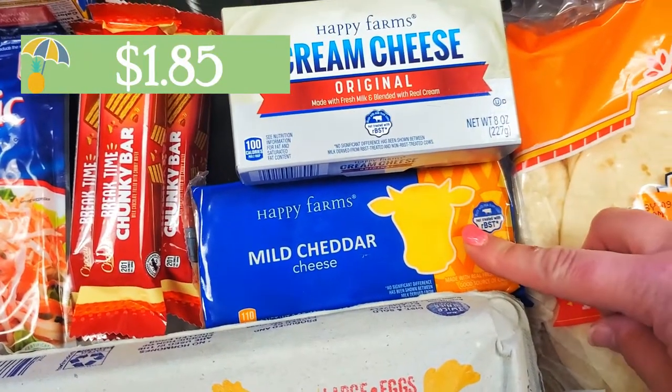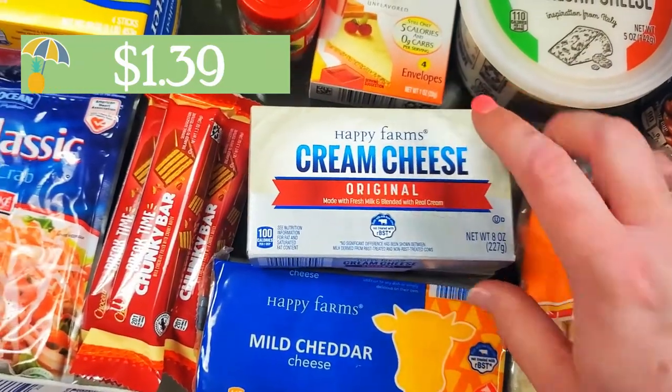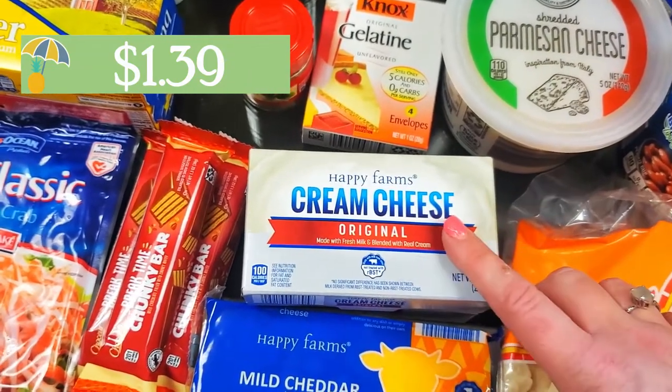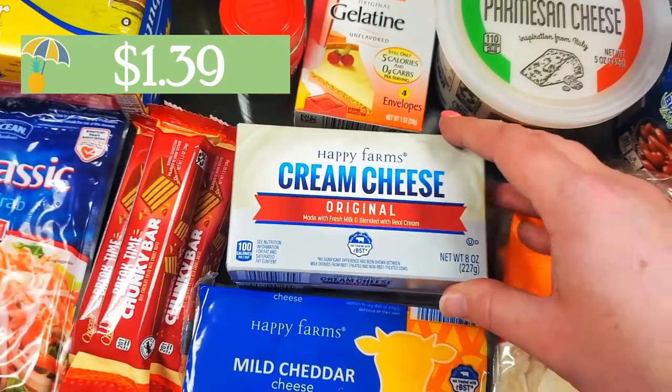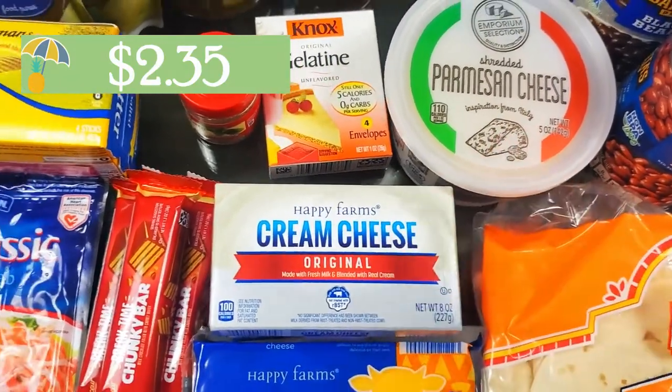Cheese — I grabbed a few different cheeses. I have some mild cheddar and I grabbed some cream cheese as well. I have a bunch of frozen spinach in my freezer that I really want to use up, so I'm going to make spinach artichoke dip, as well as some Parmesan. So these two are for the spinach artichoke dip.